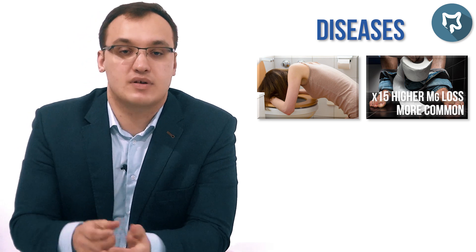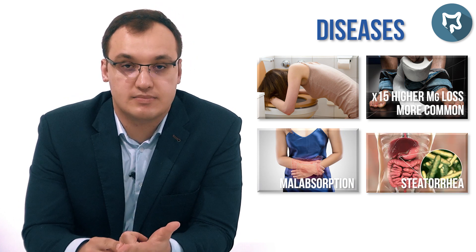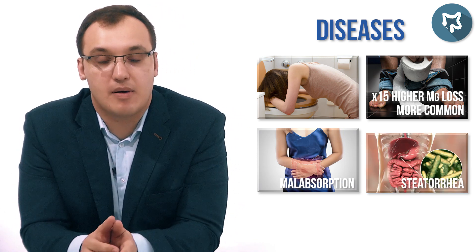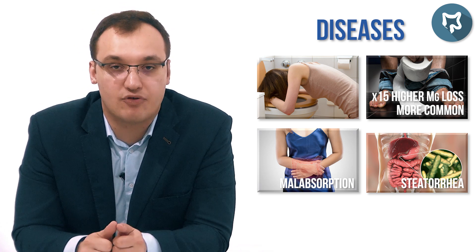The other diseases we have are malabsorption and steatorrhea. So we have four diseases worth remembering: vomiting, diarrhea, malabsorption, and steatorrhea.